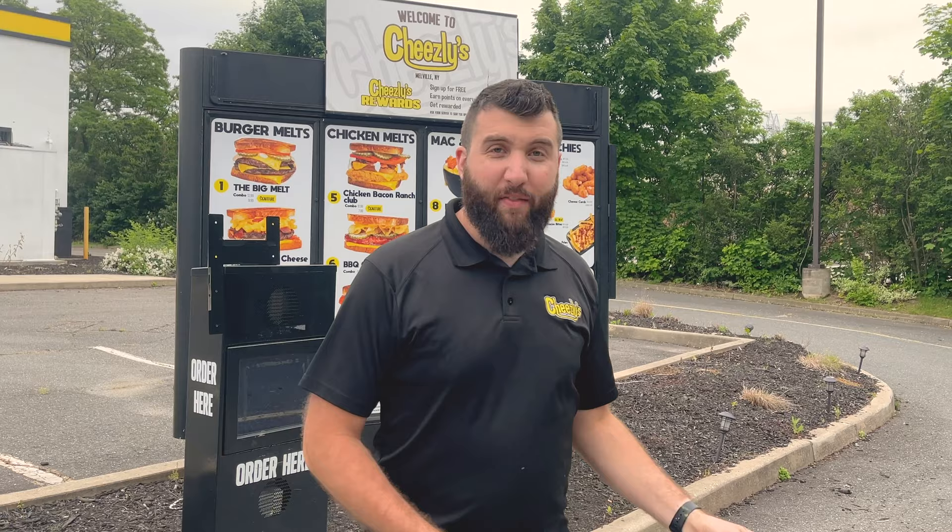We're located in Melville, right here on Route 110, just south of the LIE. We have a bunch of new things to show you, but you're going to have to get down here to see them for yourself. So come on in or drive on through to satisfy all your cheesy cravings. Be sure to say hi to Clucky on your way out. So what are you waiting for? Come on down.